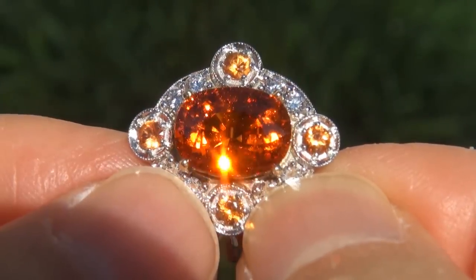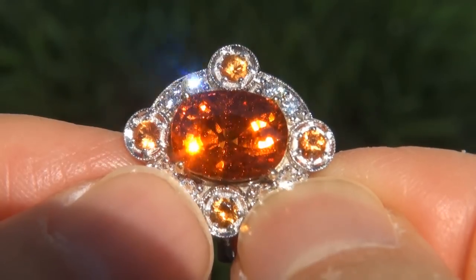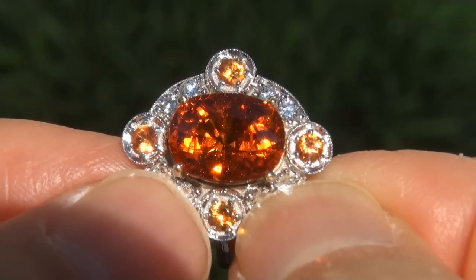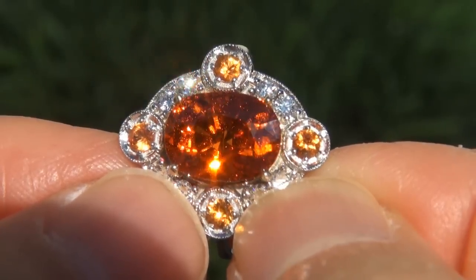Unheated and untreated natural spessertite garnets of this caliber are considered among the rarest of precious gemstones. Even more rare is to have the near flawless VVS clarity, the big size and the most sought after exotic vivid Fanta orange color.